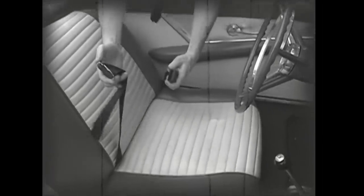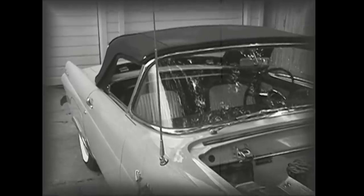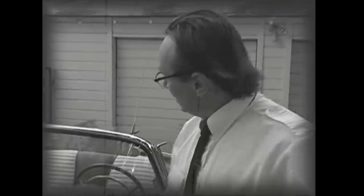They call them seat belts. I guess you strap them around your lap so you don't fly out of the car if something happens. Now, back with the '55, people thought they really had something with 193 horsepower, but the '57 has 225 horsepower. Hey, with all those extra horses, those seat belts just might come in handy!